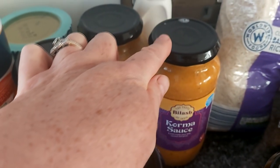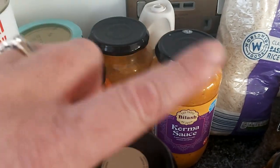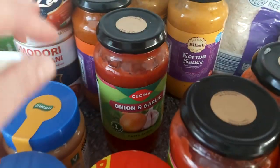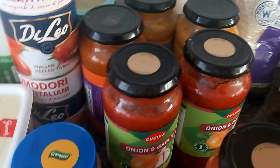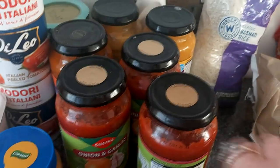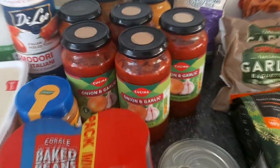I buy the chicken korma jars because I like an easy life — it's very easy to just cook some chicken and throw it in. Same with the chicken tikka masala jars. I'm all about the cheats these days with a busy lifestyle. I also bought four jars of onion and garlic pasta sauce.